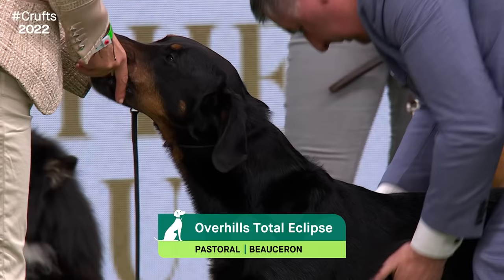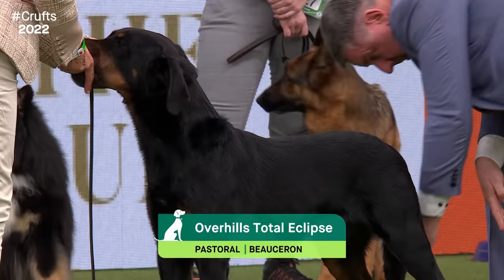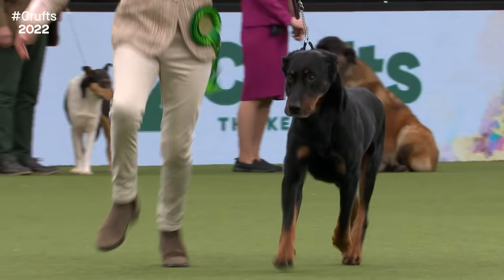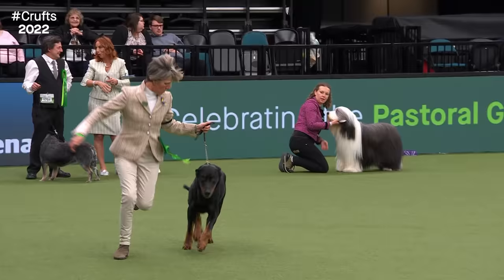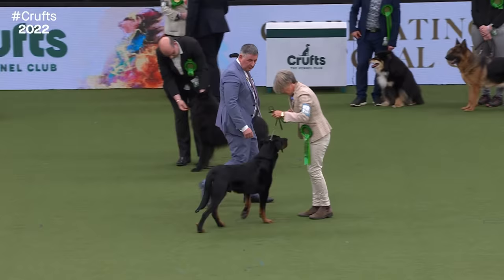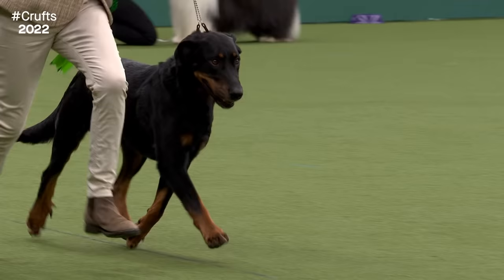The Beauceron is a very loyal companion and guard dog, developed from the Sheepdogs of the French Plains of Beauce. Described by French novelist Colette as a 'country gentleman.' He is known locally in France as the Bas Rouge, meaning 'red stocking,' from the rich tan colouration running up his legs. Very versatile, used in the World Wars as a messenger dog in the trenches, and now used by the French police. This six-year-old dog has been the top Beauceron for the last three years, from the Overhill Kennels in Somerset.